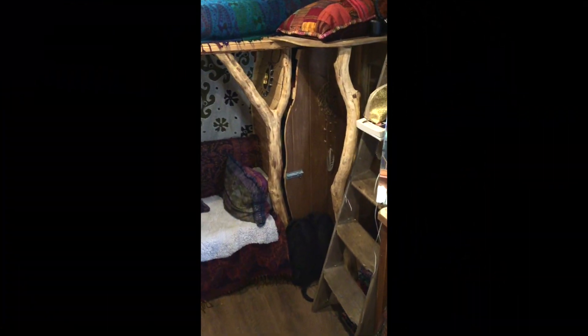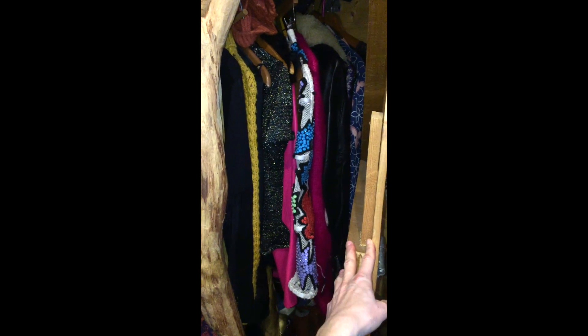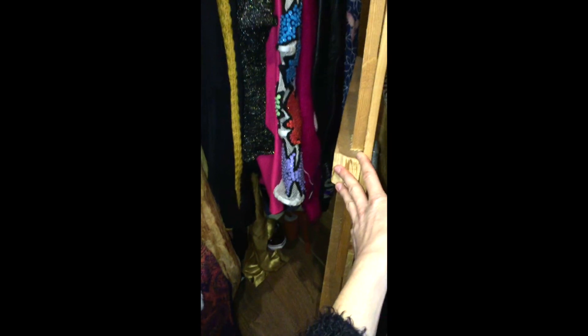In the corner under the bed is this really cute little wardrobe. I love the design — the door has been cut to fit perfectly around the natural wood pillars. There are so many amazing details just like this throughout the van. This is where I keep half my clothes and all my shoes live here at the bottom.